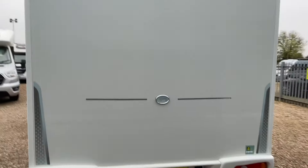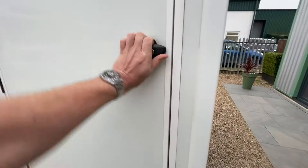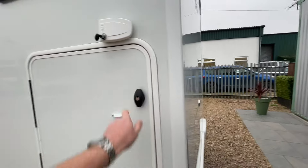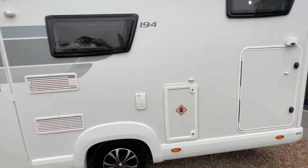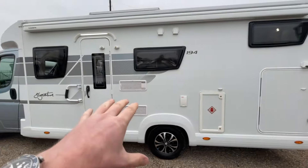Coming around to the rear, you've got a rear camera up top. On the passenger side there's also an entrance to the garage — everything in there from bikes to furniture, you're covered. Gas bottle storage can comfortably fit two 6 kg bottles, and you also have an external gas barbecue point, as well as your appliance vents.